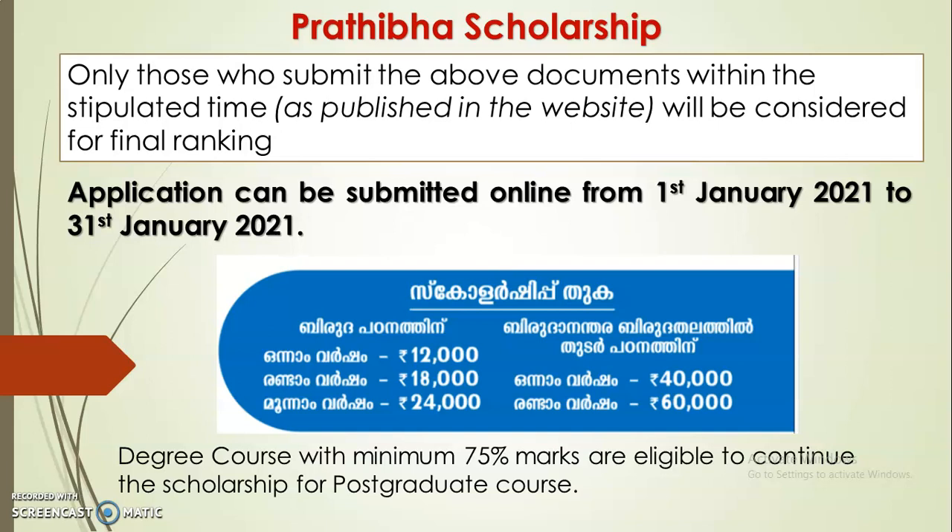You can start submission from 1st January to 31st January. The scholarship amounts for higher education are: first year — 12,000 rupees; second year — 18,000 rupees; third year — 24,000 rupees.